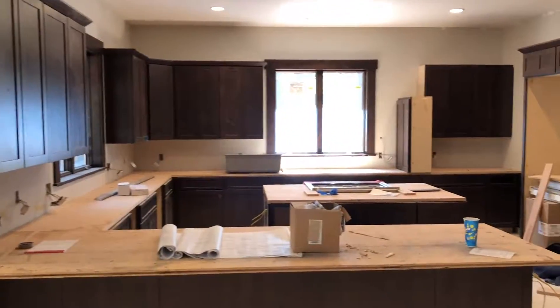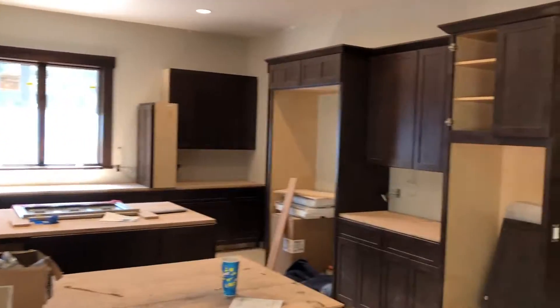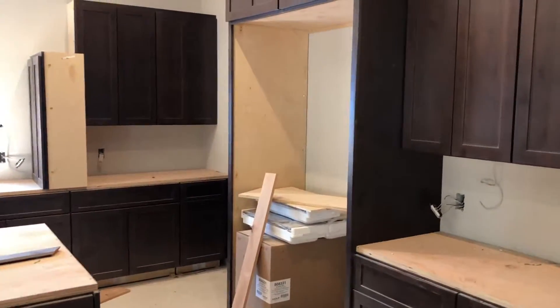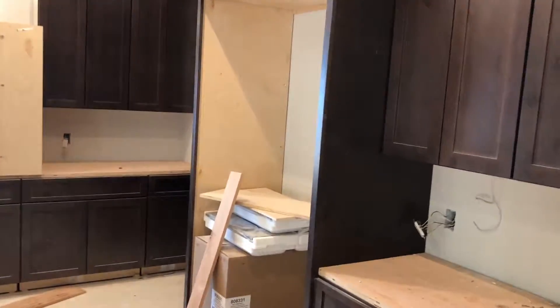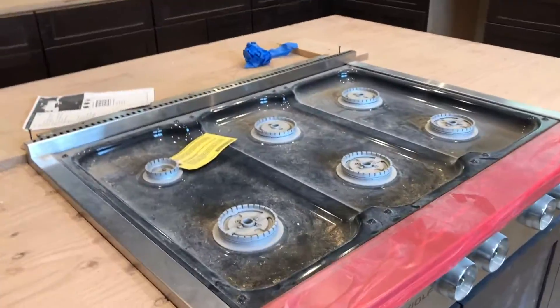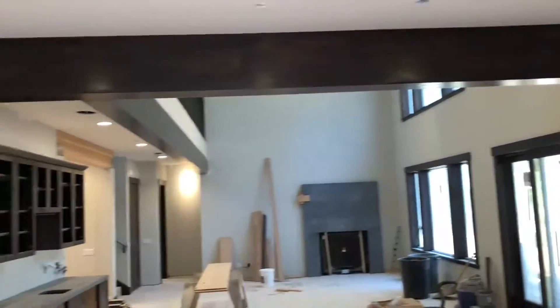Spectacular open kitchen concept. All custom wood cabinetry, as you can see. There's going to be some double ovens right there. Stone countertops. That's going to be big enough for a very large refrigerator. You've got a six-burner Wolf range — that's a $5,000 unit right there. Beautiful beam work, and check this out.